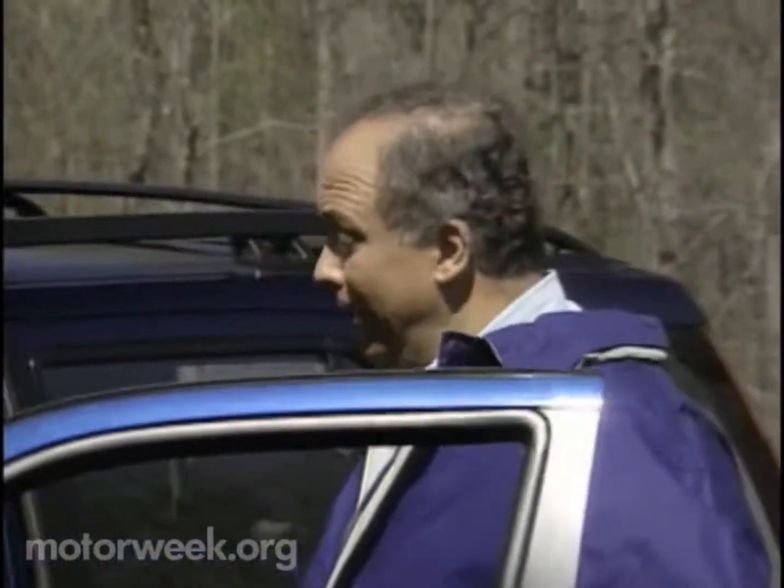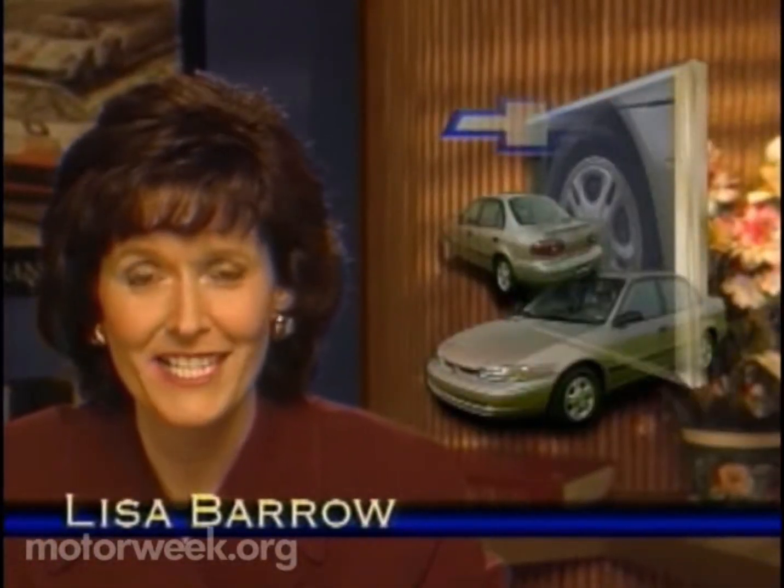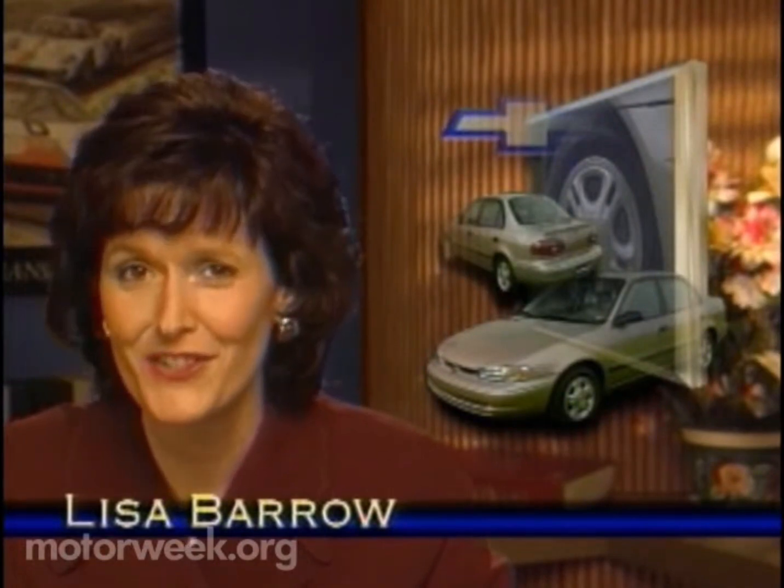You know, vacations are great, but there's no place like home. And Lisa Barrow has driven home just in time to bring us all the latest motor news. For the 98 model year, say goodbye to the GEO nameplate. It's being replaced by the Chevy bow tie, and the first new design to get that treatment is the Prism.